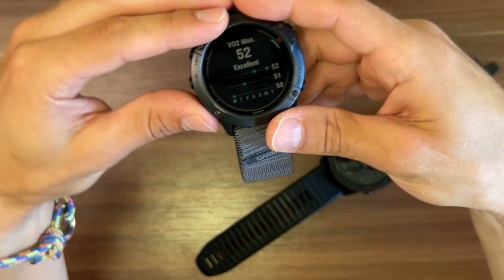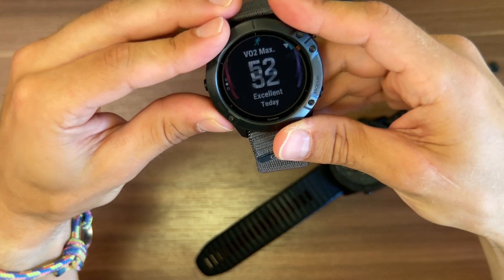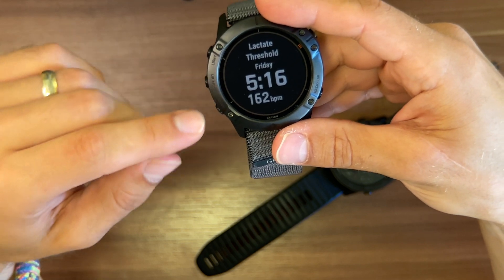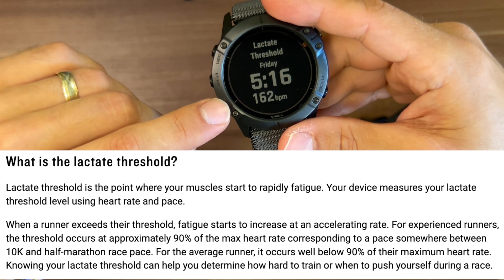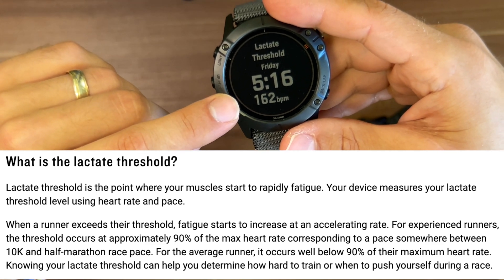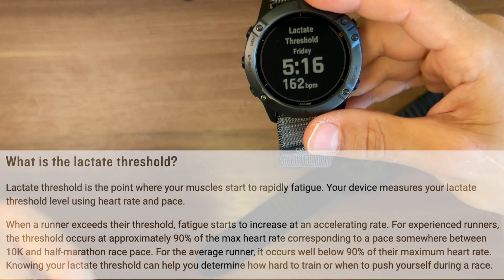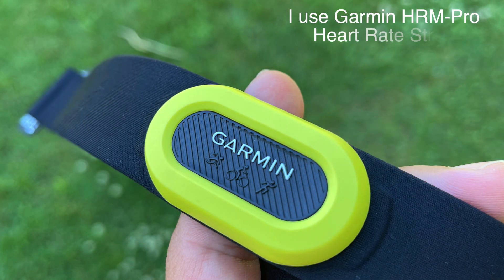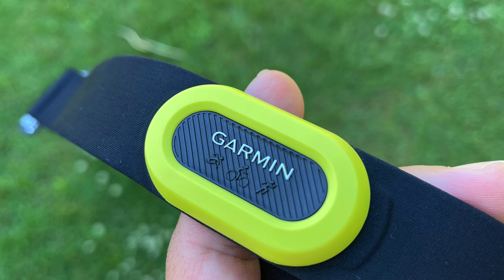If you wear a heart rate monitor, you also get your lactate threshold tracked, and the watch automatically updates your maximum heart rate and heart rate zones. This is very convenient because manually calculating your maximum heart rate is quite complicated, and here Garmin fully automates that process.